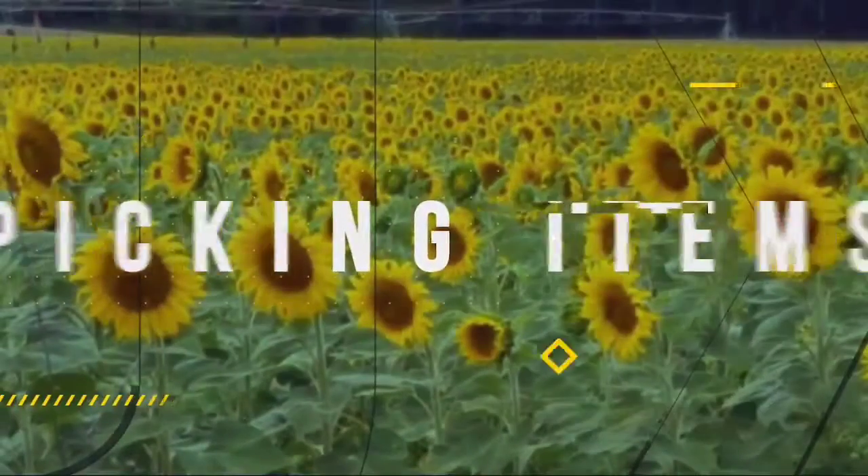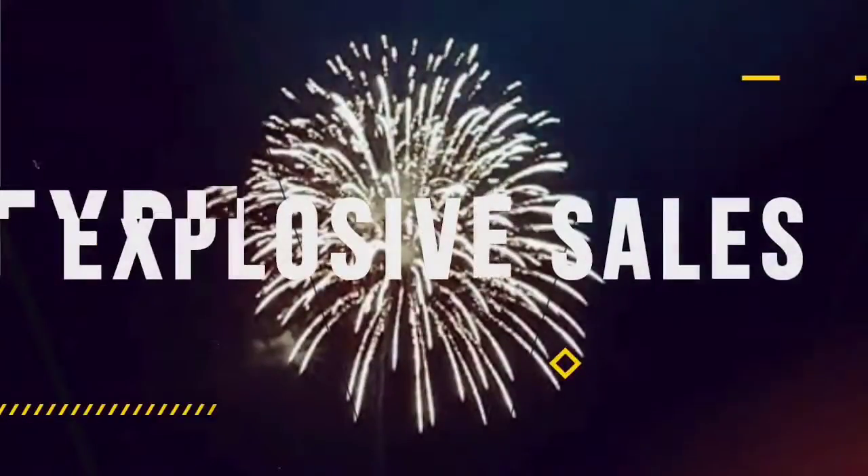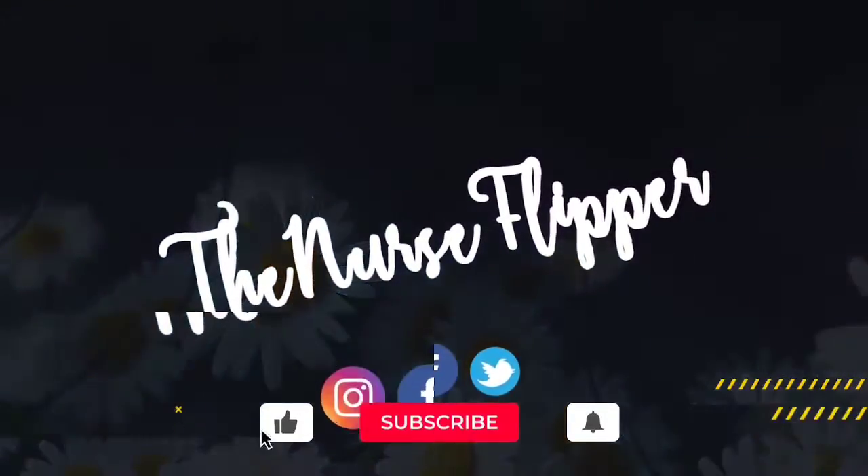I'm going to show you guys what sold on eBay — it is a Monday so we can do our sell-out. We actually have 37 items shipping out on eBay. We did not have any Amazon, Mercari, or Poshmark sales this weekend — it's all eBay. We have $1,319 going out on eBay, so I am going to show you what sold.